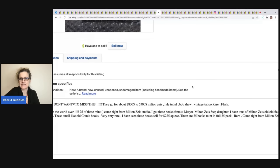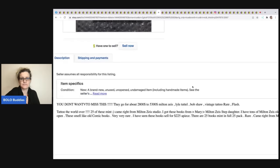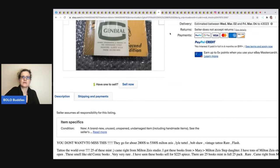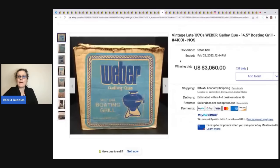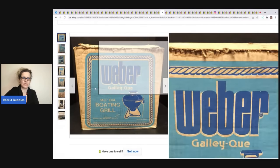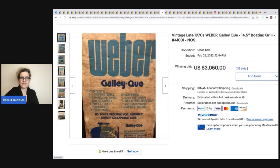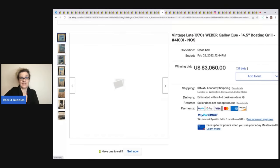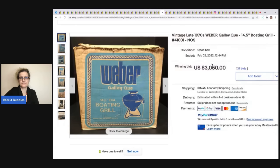This Weber grill is for a boat — a boating grill — new old stock in original packaging with vintage advertising. This one went really high: $3,050 plus shipping.